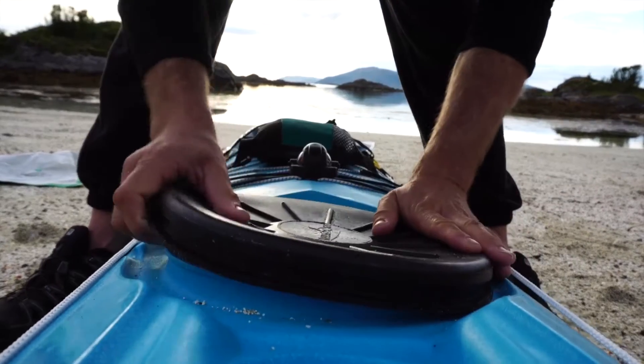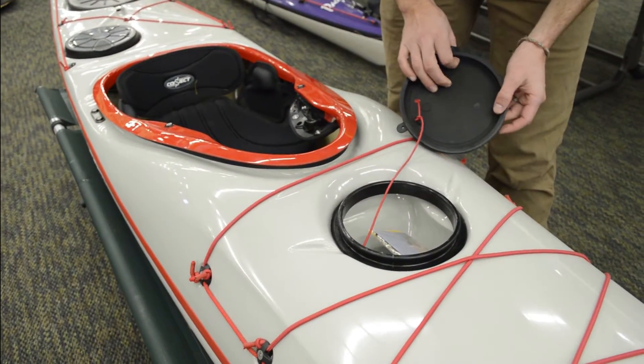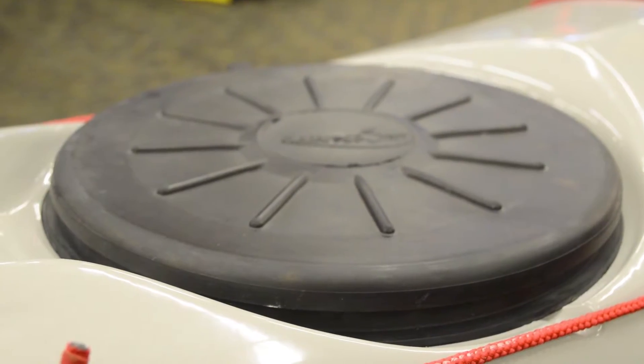Distributing the hatch volume space in that manner really allows you to dial in what essentials you need quickly accessible and to evenly distribute the weight for your kayak. All of them are using Kayak Sport hatches, which are some of the best in the industry both in terms of durability and fit.